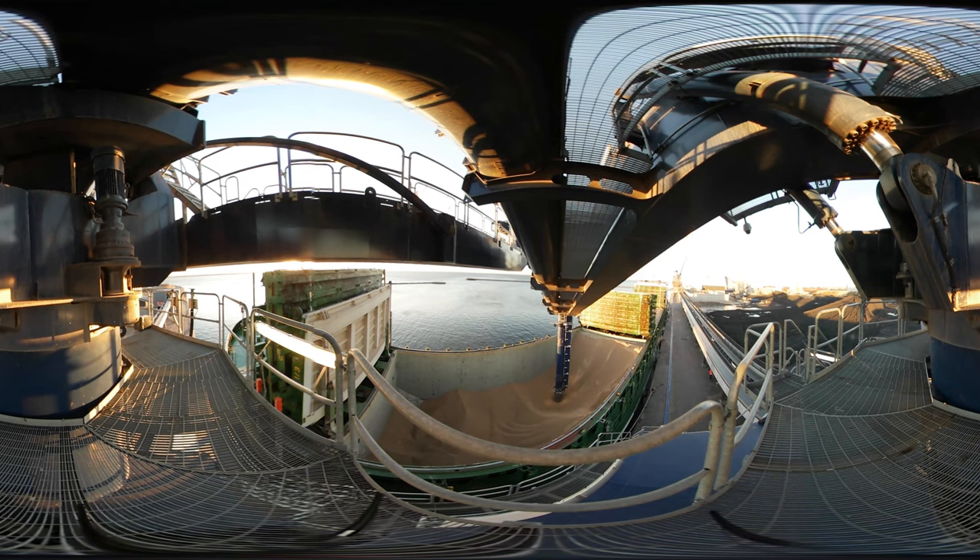In the past, wood waste would typically be left in the woods to decompose. Now we use the wood to produce green electricity and heat. The wood pellets we use come from sustainable forestry. This means that when trees are felled, new ones are planted. This way we ensure that there are always new trees to absorb the CO2 we emit when we burn the wood pellets.